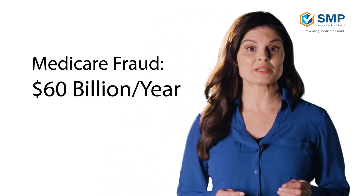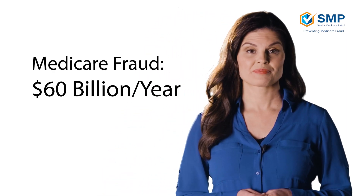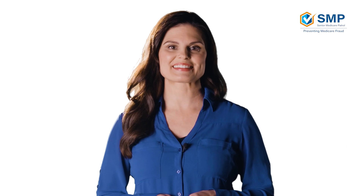Hi there. Welcome to this video on how to read your Medicare Summary Notice, or MSN for short. Why is this important? Well, Medicare fraud is one of the most rampant forms of fraud in the U.S. It costs taxpayers like you and I $60 billion a year. How do we fix this? We review our, or our loved ones', MSNs.